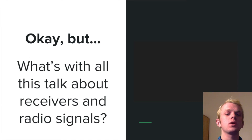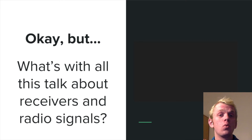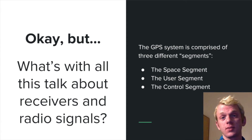So what's with all this talk about receivers, radio signals, atomic clocks, and broadcast frequencies? The GPS system is comprised of three different segments: the space segment, the user segment, and the control segment.